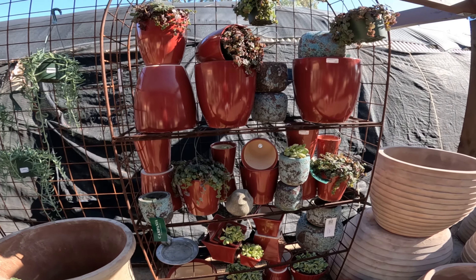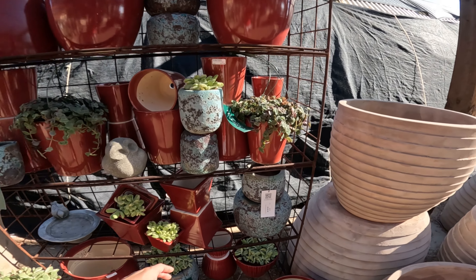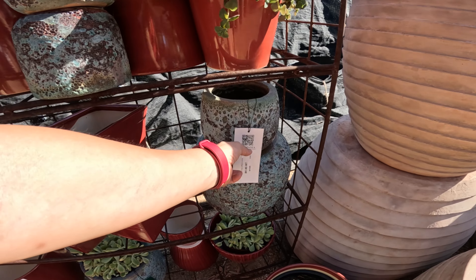Oh this must be aloe striata — yes, it is aloe striata, three gallon, $60. Oh my gosh, that's pretty. I have a striata and it's not very happy, but it's managed to stay alive for probably close to three years now. This is cool — $20, not bad.